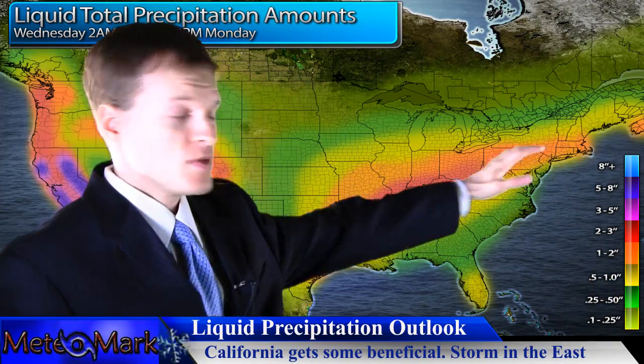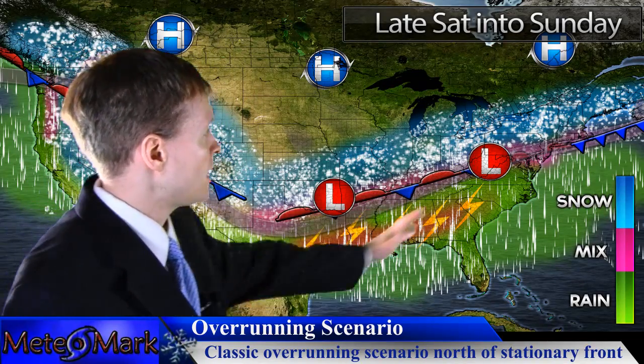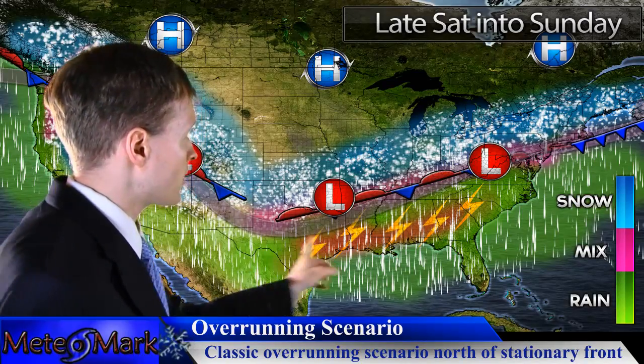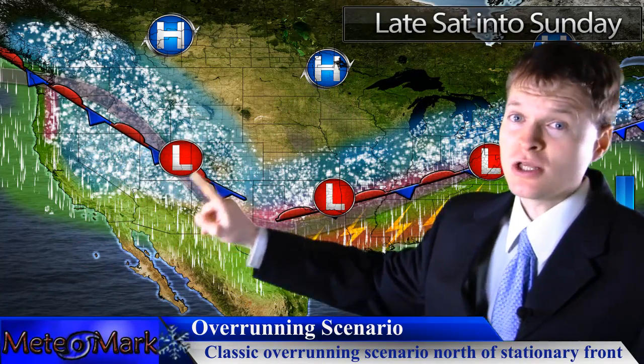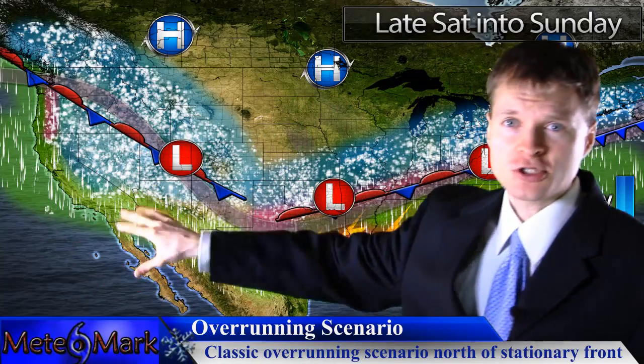You can see all that precipitation arc — that is going to be associated with overrunning. Fast-forwarding to the middle to latter portion of the weekend, look at this setup. We've got a stalled frontal boundary moving across the southern Great Lakes, Ohio Valley, and Mississippi River Valley. This sets the stage for Gulf moisture to overrun across much of the Ohio Valley, extending up towards the mid-Atlantic and portions of southern New England, where we could get a significant snowstorm. Later next week, we could even see a very strong low pressure system move into California. Very interesting weather pattern.